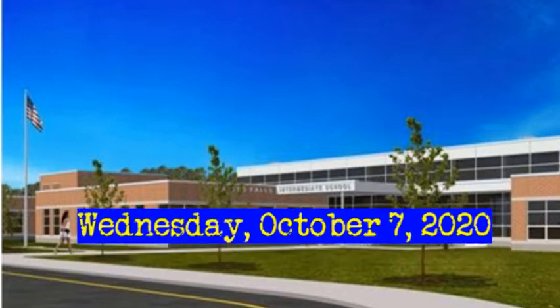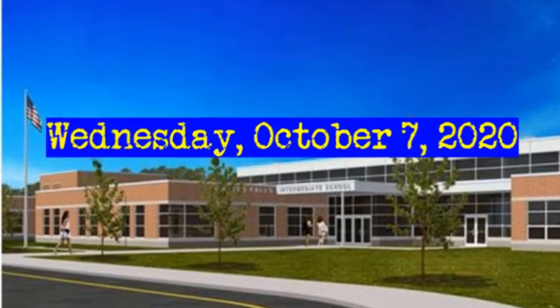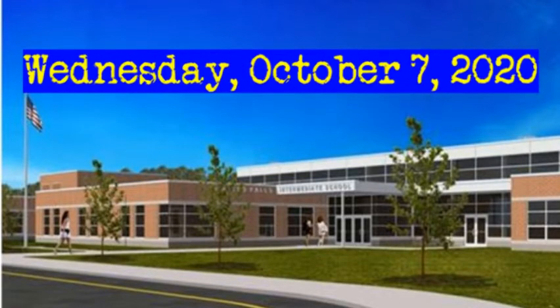Good morning, Homestead Falls Intermediate School. This is Mr. Judson with the Bulldog broadcast for Wednesday, October 7th, 2020.